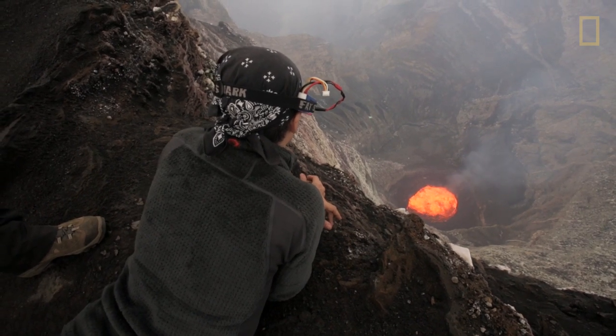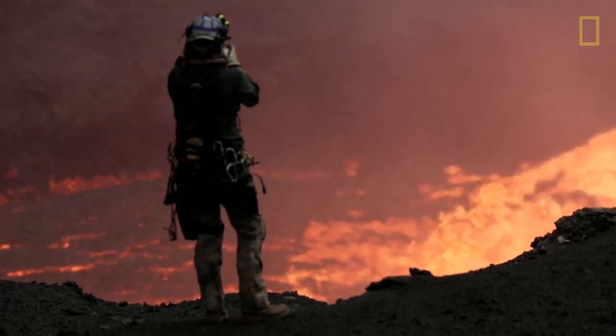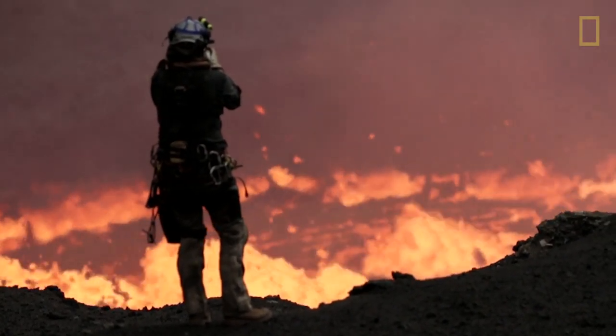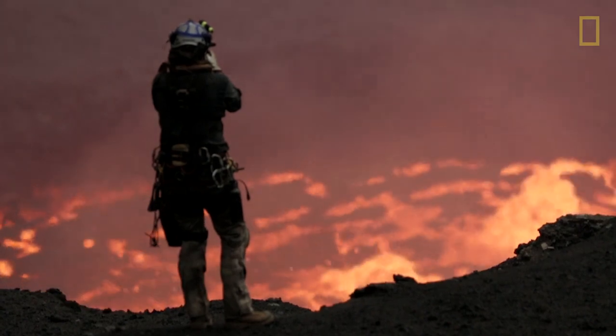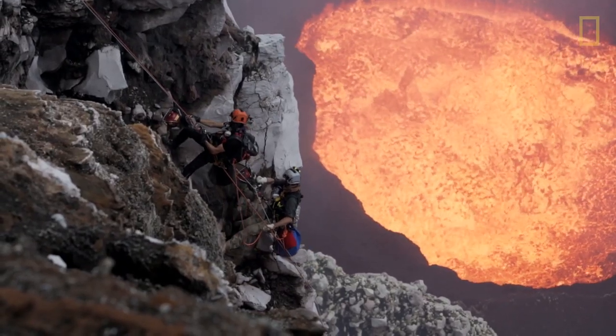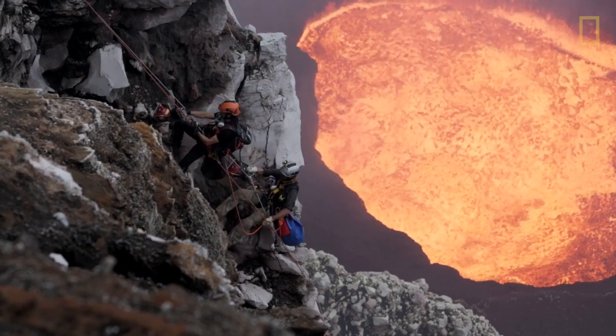All around them, lava was spewing — sometimes going over the top of their heads, raining down upon them. To get samples from the very bottom and understand how microbes can survive, they descended down the cliff and went as close to the edge of the lava lake as they dared.